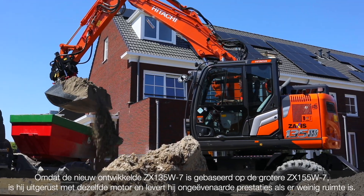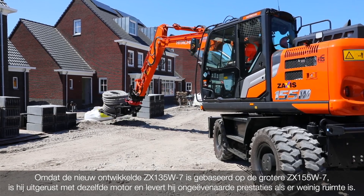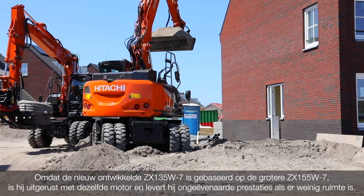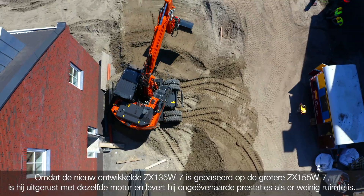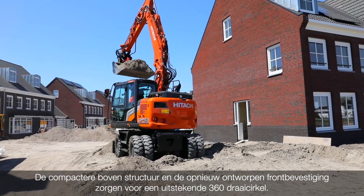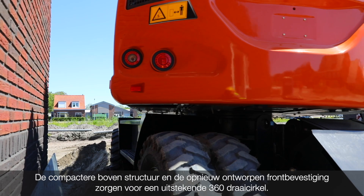As the newly developed ZX-135W-07 is based on the larger ZX-155W-07, it is equipped with the same engine and delivers an unrivaled performance when space is at a premium. The more compact upper structure and redesigned front attachment provide you with an outstanding 360 swing radius.